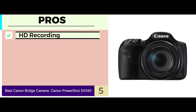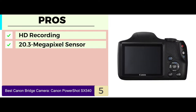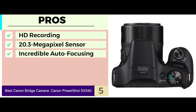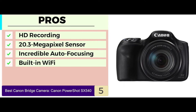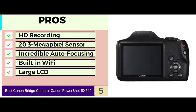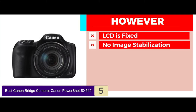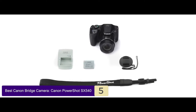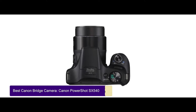Its pros are: it ensures HD recording of your events; a 20.3 megapixel sensor to provide flawless results; incredible auto-focusing to take pictures at a rapid rate; built-in Wi-Fi connectivity to allow fast sharing of photos; and a large LCD to provide shots with the maximum resolution. However, the LCD is fixed and there is a lack of image stabilization. Bottom line is, this is the best Canon Bridge camera because it's able to shoot videos at a wide-angle and compensate for hand movements.